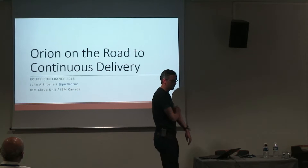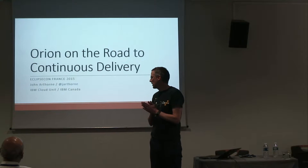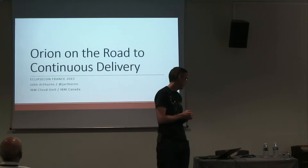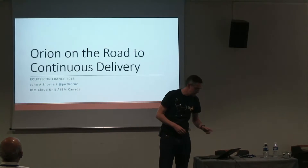I'm going to be talking to you today about continuous delivery. It's a topic I'm quite excited about, so I'm worried that I'll either talk really fast and be over in 20 minutes, or I'll talk forever. I'll try to keep an eye on the time.